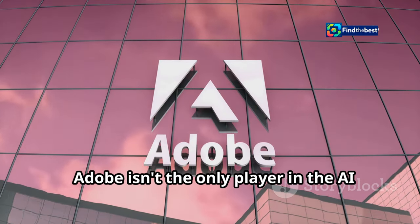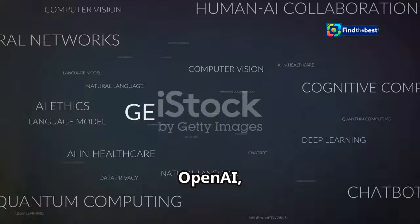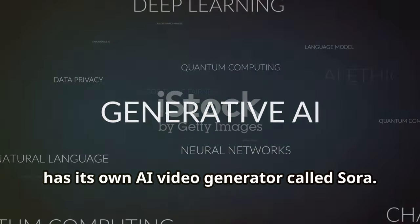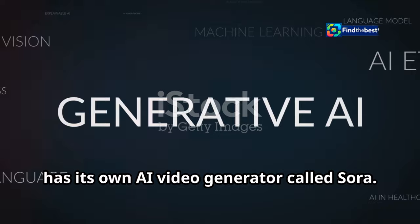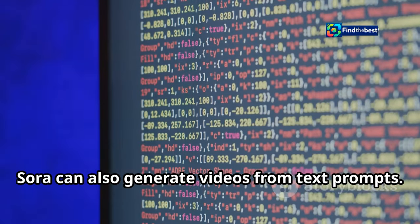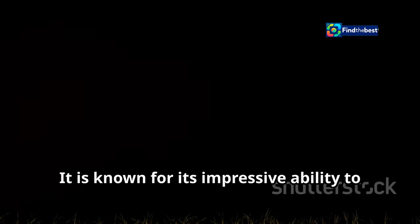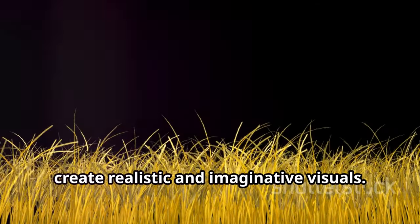Adobe isn't the only player in the AI video editing game. OpenAI, the creator of ChatGPT, has its own AI video generator called Sora. Sora can also generate videos from text prompts, and is known for its impressive ability to create realistic and imaginative visuals.